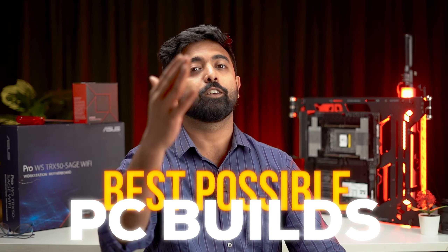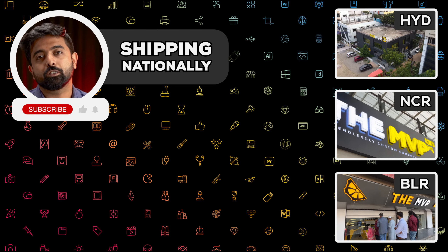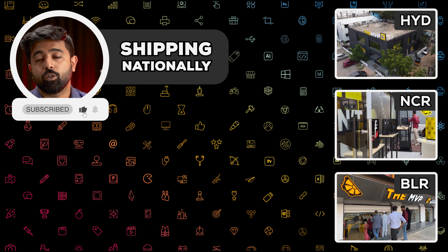In case you wanted a build like this — or even better, the best possible build you can buy — you're already at the right place. Reach out to us through our socials or email.